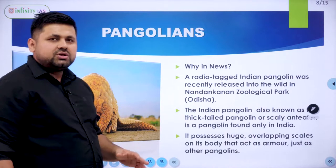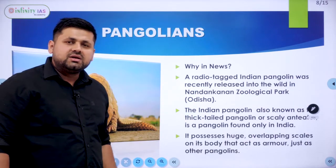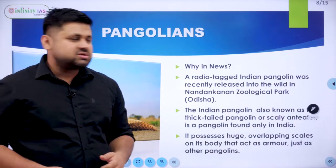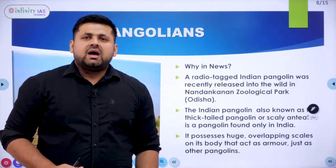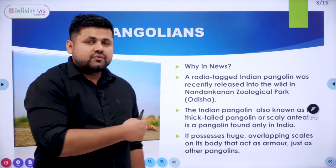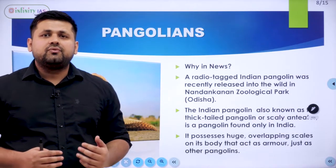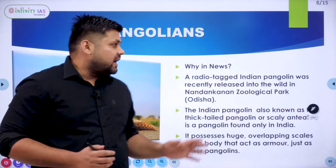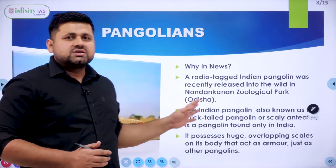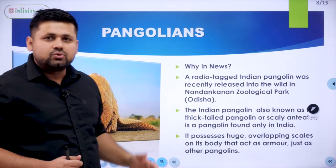Indian Pangolin was in the news because a radio-tagged Indian Pangolin was recently released in Nandan Kanan Zoological Park in Odisha. This zoo is also notable as the first zoo in India to become a member of the World Association of Zoos and Aquariums, and it is used as a breeding ground for pangolins and white tigers.